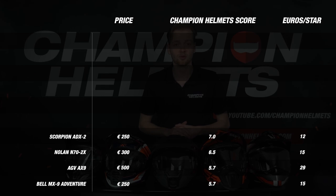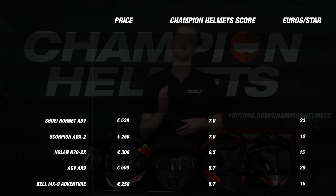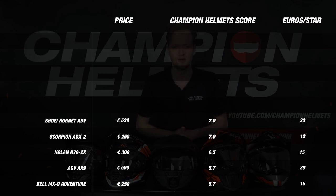The ADX2 from Scorpion finished in 7th place with an end score of 7. This helmet was not the best in any single part, scored well across the board, but underperformed like the Nolan on material and weight. In 6th place, we see the Shoei Hornet ADV with a final score of also 7. This helmet scored very well across the board, especially on comfort and weight, but was weaker on ventilation with a temperature difference of 6 degrees.